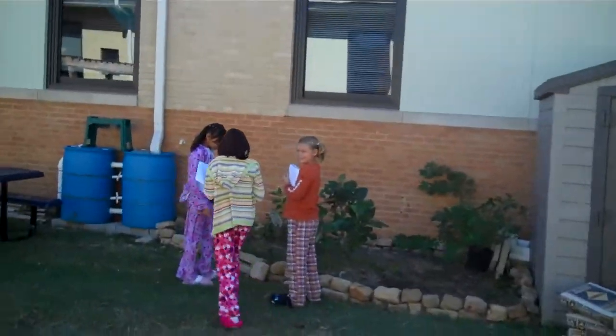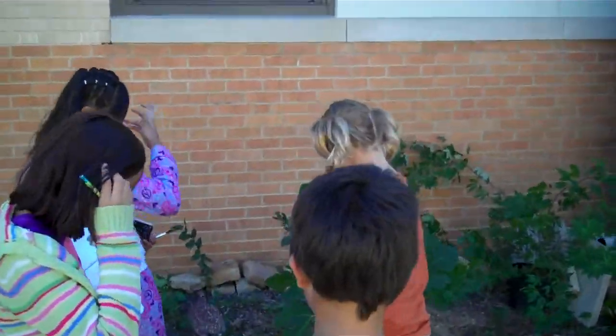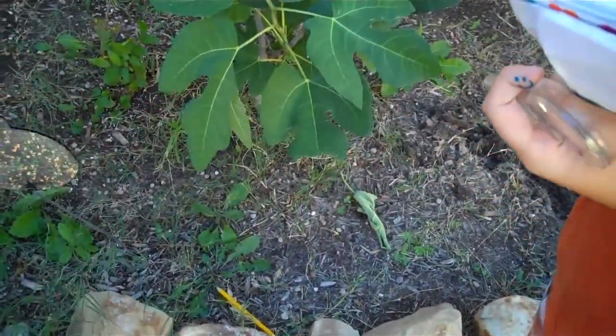Mr. Crawford! Hey, I found a cat. We found a pencil. Did you make observations? I'm about to. Awesome.